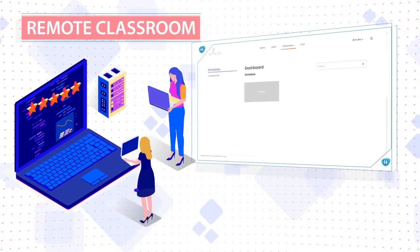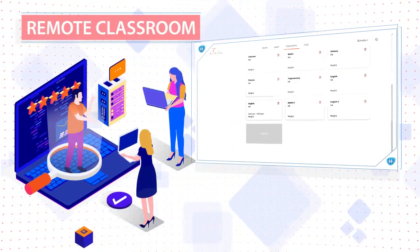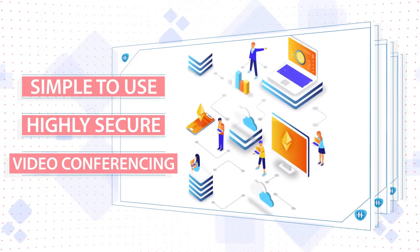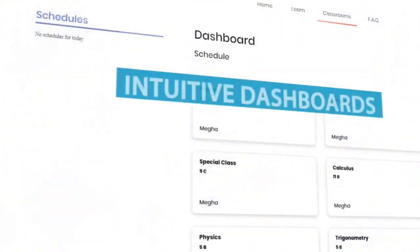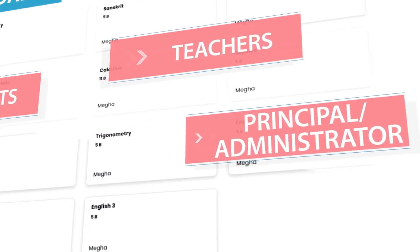Schools can now use FutoLearn to deliver classes as they always have to students sitting right at home. The software is simple to use, secure, and incorporates powerful video conferencing solutions, with highly intuitive dashboards for students, teachers, and the principal or admin.